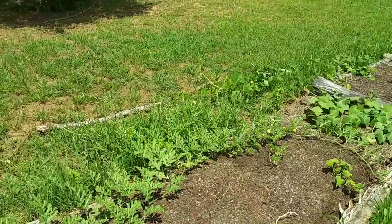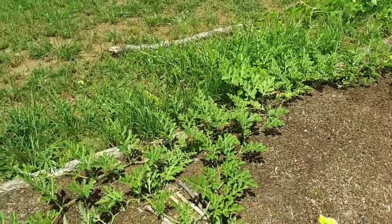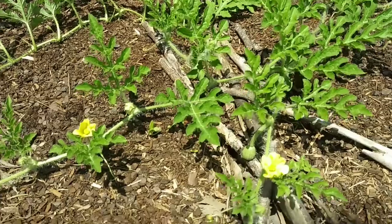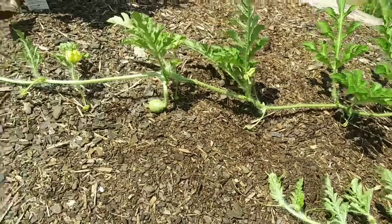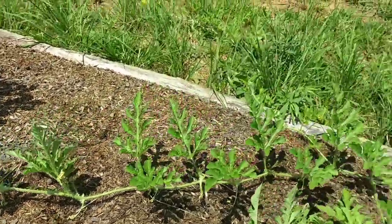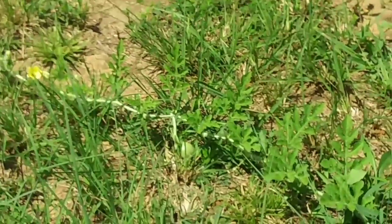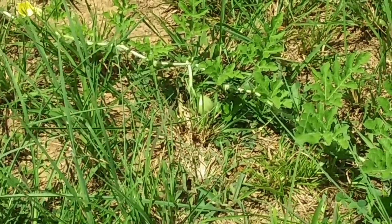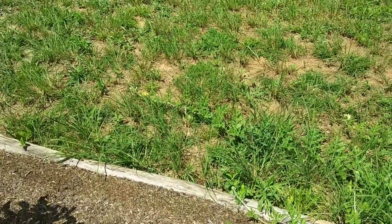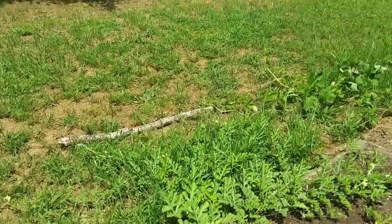This watermelon plant just keeps growing and growing. And those cucumbers over there too — there are multiple cucumbers on them. There are a ton of little watermelons. There's one right there, and there's another one right there. Let's see if I can zoom in and see it. There are quite a few others. Let's go look at that spaghetti squash — can you believe it? I can't believe it's doing so good.